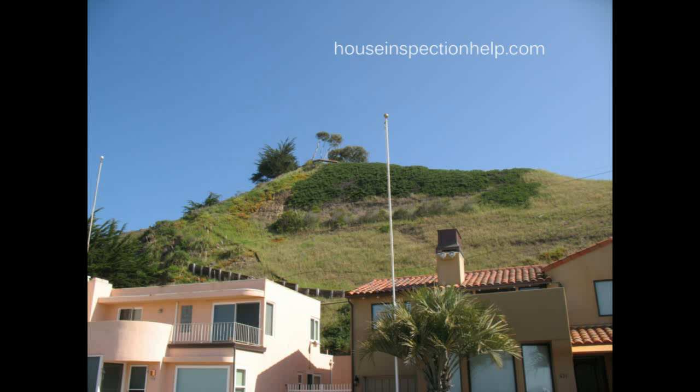Here's something you should pay attention to while inspecting a property located either at the bottom or at the top, or somewhere in between on a mountain or a hill like the one you're looking at here. And that, of course, is erosion.